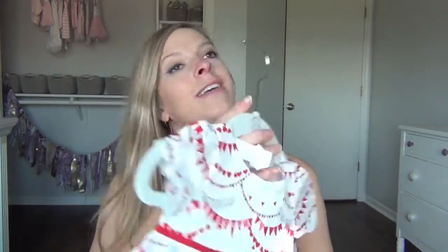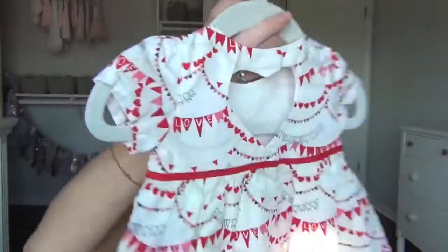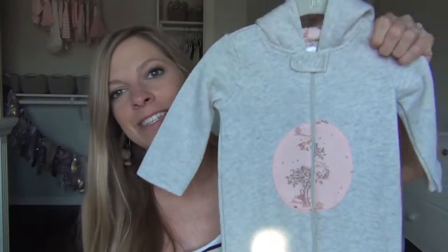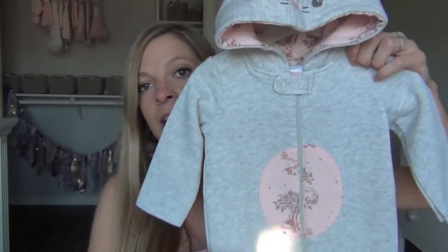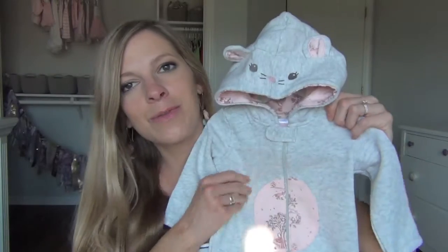This one my mom got — it's from Gymboree, zero to three months. Look at that, and look at the back — it has a heart! Oh my god, it's so cute, and there's little bloomers. My mom also got this from Gymboree, six to nine months — it's like a little suit with some kind of animal hood. Bear, a cat, bunny — I don't know. But I die! It's so sweet and so soft.